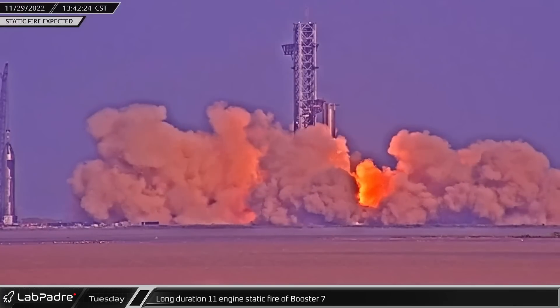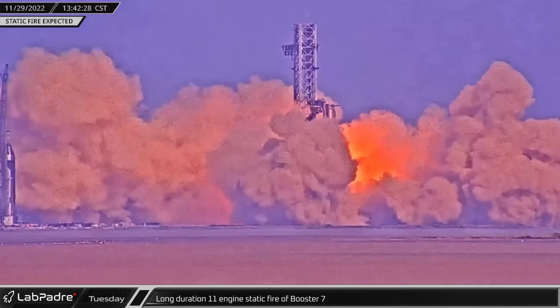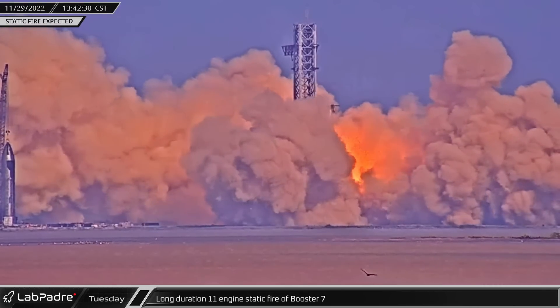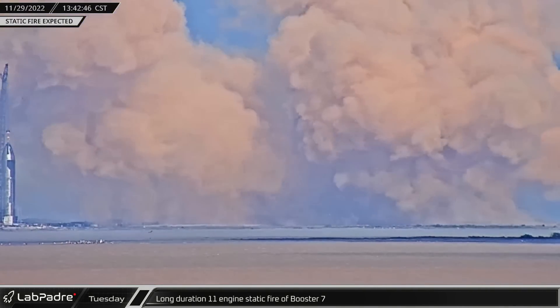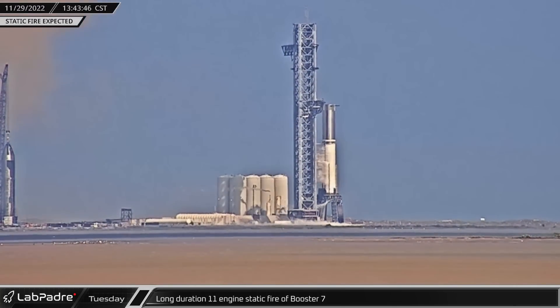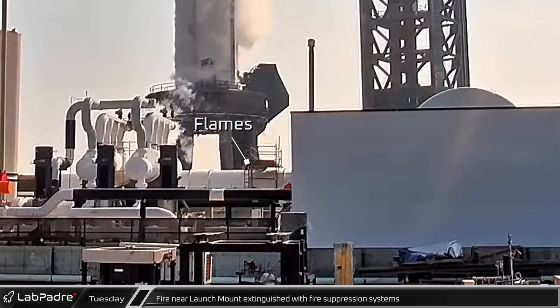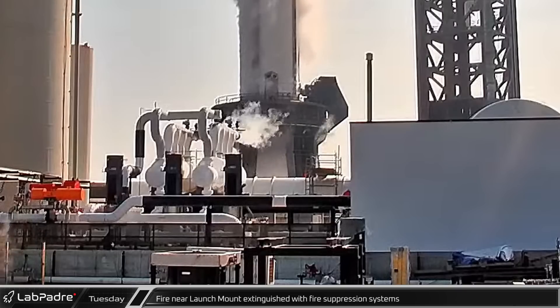As part of the effort to increase efficiency and decrease weight, Super Heavy boosters pipe the unused gaseous oxygen and methane ullage from the Raptors back into their respective fuel tanks to help maintain pressure as the Raptors drain the liquid propellants. SpaceX also plans to use the ullage gas in lieu of maneuvering thrusters.